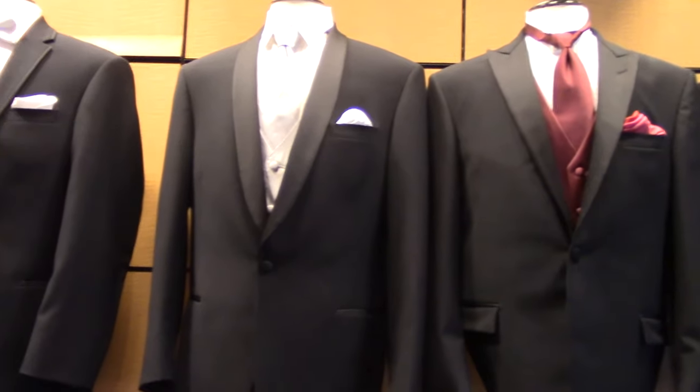All the tuxedos will carry a jacket, pants, shirt, vest, neckwear, the cufflinks and studs. We include suspenders.